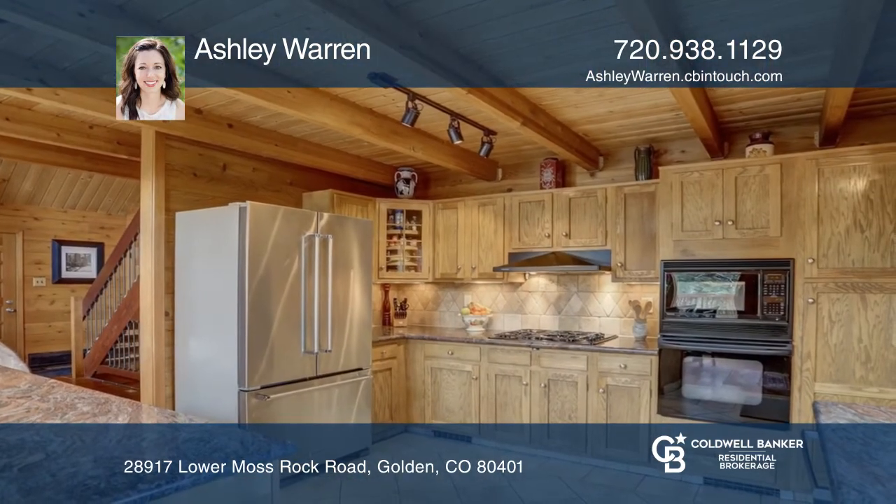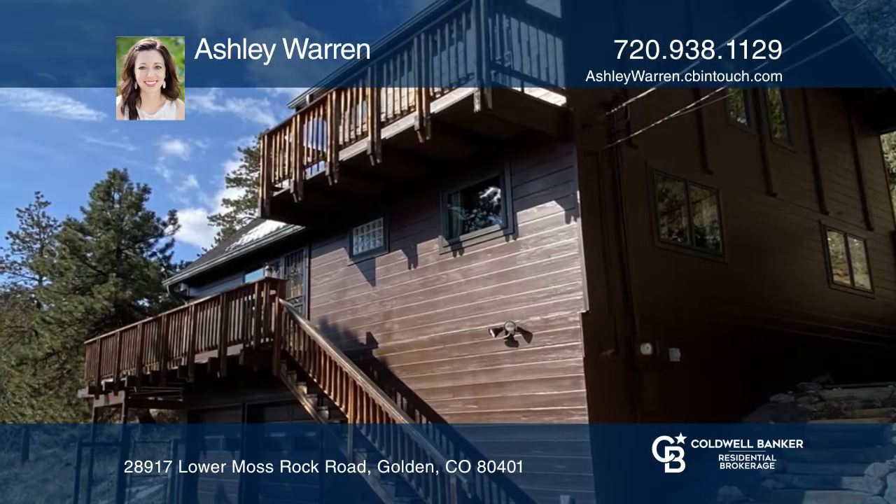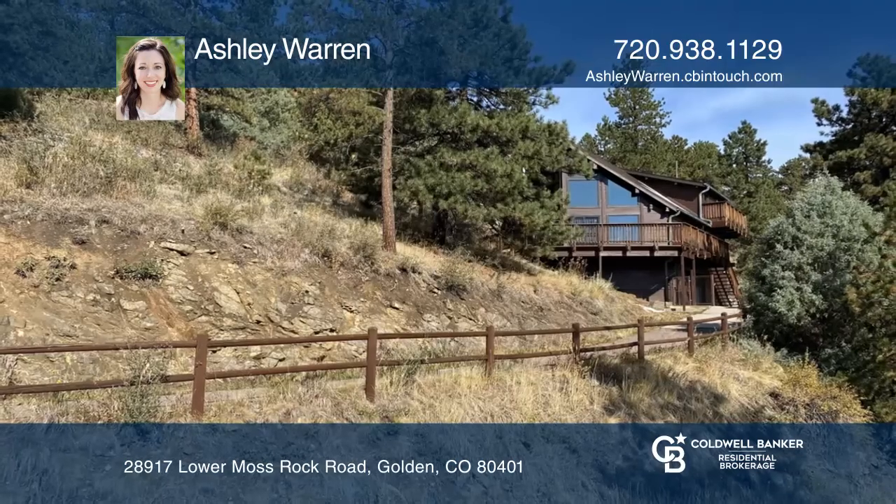The living room, dining room, and kitchen are all open and feature a wood-burning stove. See it in person by calling Ashley Warren.